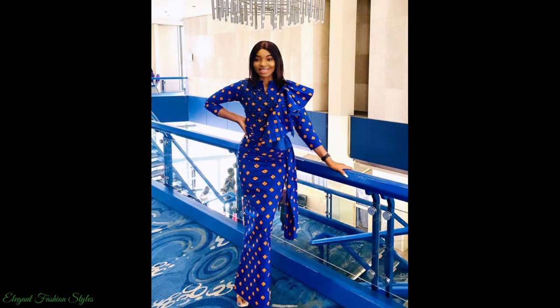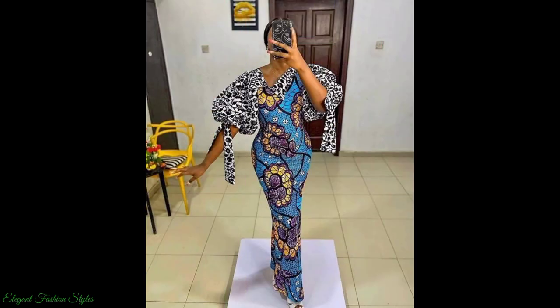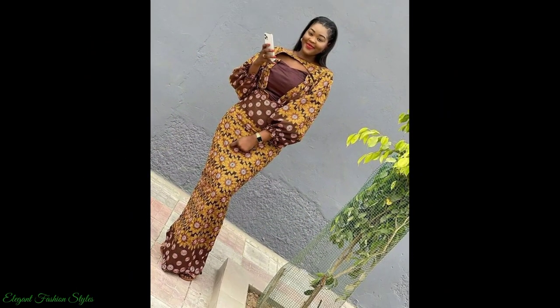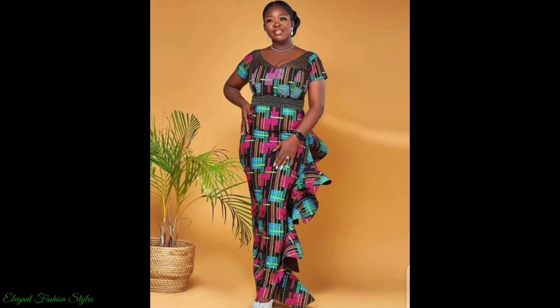Ankara fabrics have been embraced in the African culture and worldwide. The fabrics are used to create magnificent styles. These Ankara styles are trending and current for any special occasion you may have at present. These can be worn to formal as well as mid-casual events.